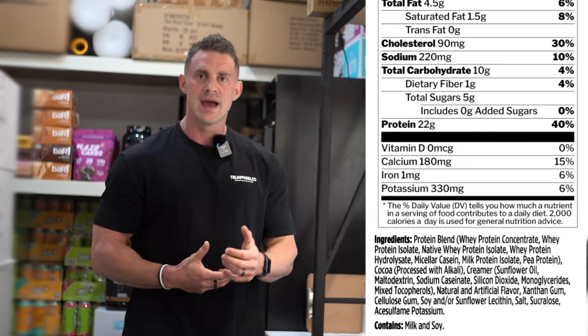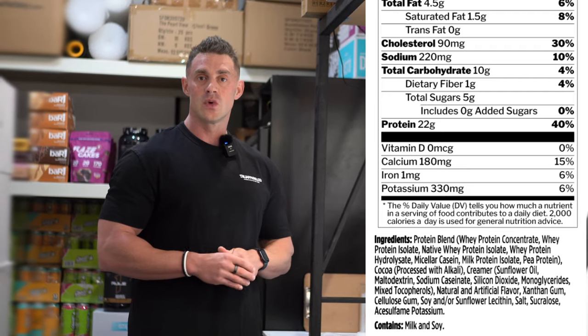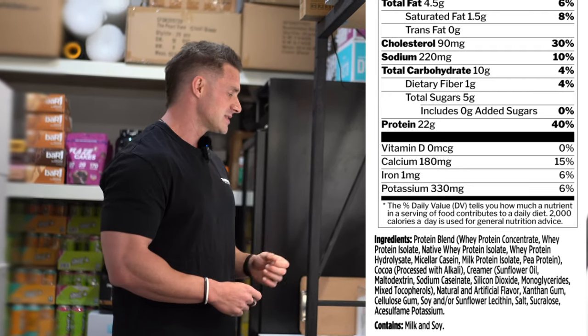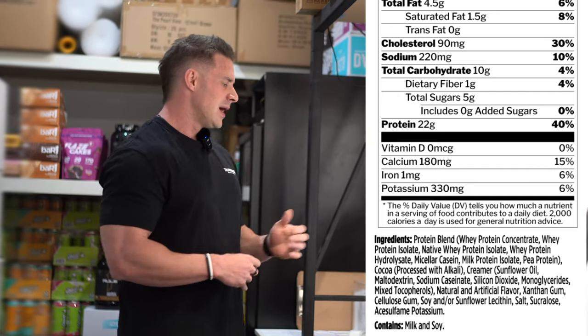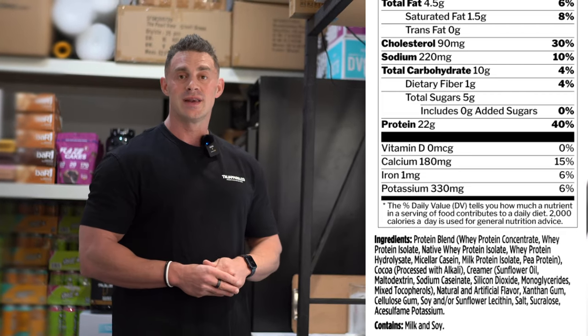In addition to the protein sources, we've got some creamer, some flavors, and some thickeners — Rule One use cellulose gum and xanthan gum as their thickeners in Source Seven. We've also got some instantizing agents to make sure it mixes very well — a combination of soy and sunflower lecithin — and then finally the sweeteners, a combination of sucralose and acesulfame potassium.